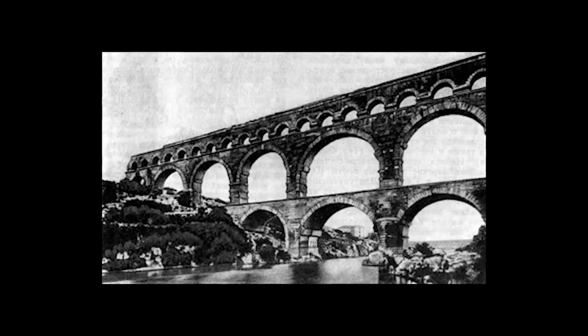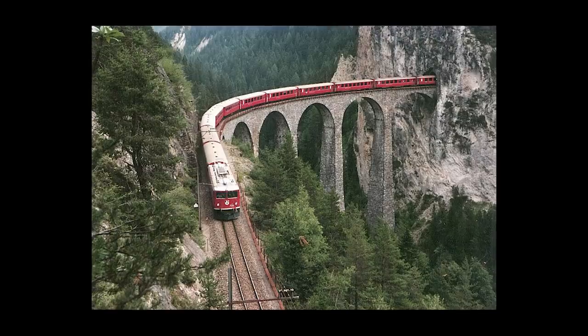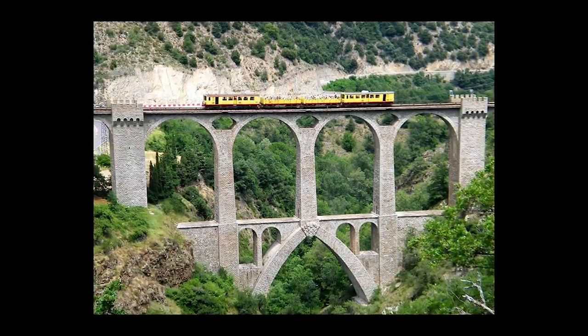In the beginning, the term 'viaduct' denoted a Roman road above a hill, held on arches. If you look at pictures of viaducts around the world, you will find very smart architectural decisions, and you will even encounter multi-tier structures.